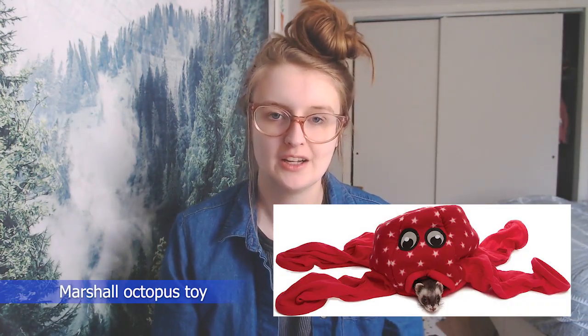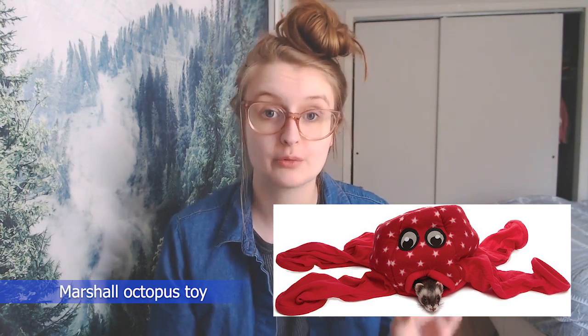Number six: the Marshall Octopus brand toy. If you have this toy right now, throw it out ASAP. This toy is responsible for killing ferrets because the inner polyester lining is very easily shredded. Ferrets have been able to shred holes and tears in it, and then get caught up in the threading and die. Unfortunately, this toy is not safe.